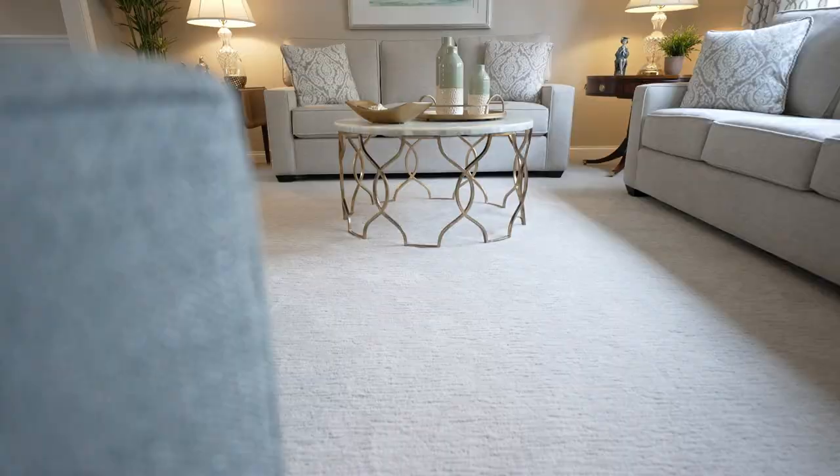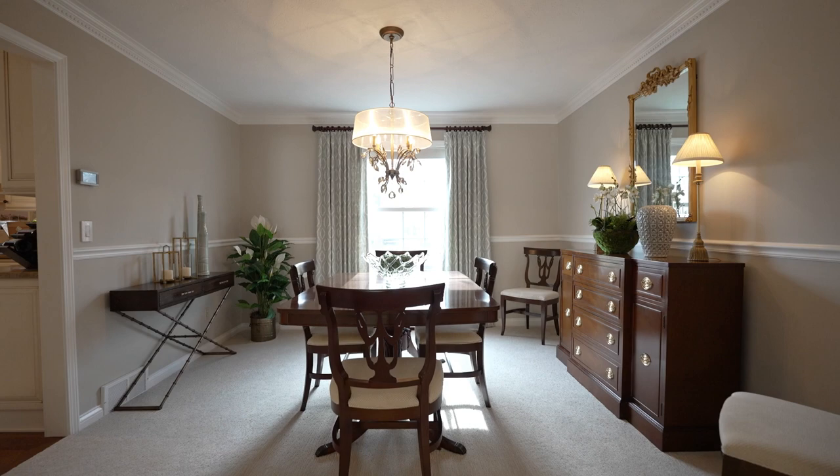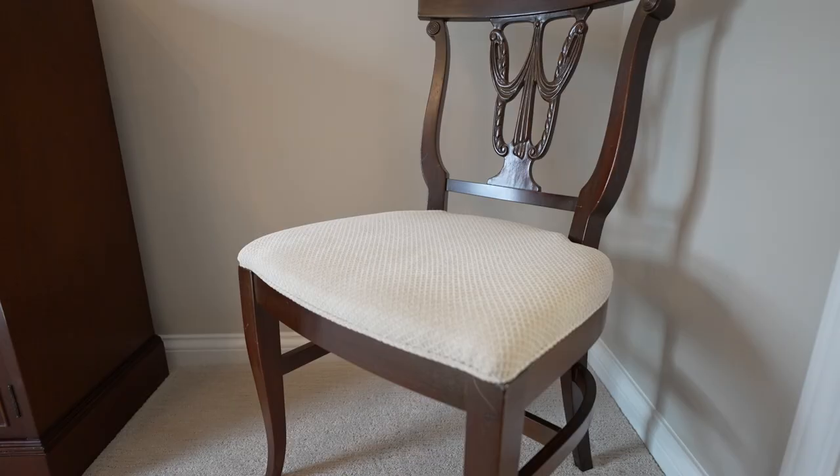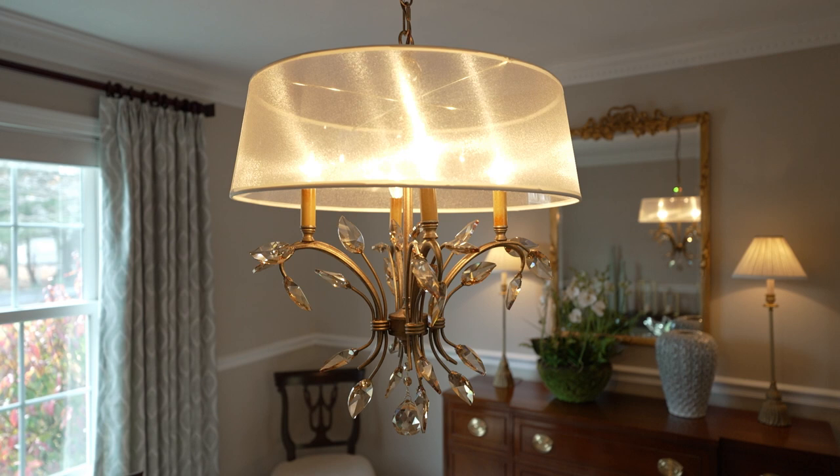Out with the old and in with the new. By replacing the dark carpeting and wallpaper with cream-toned carpet and Sherwin-Williams accessible beige paint with white trim, this room automatically looks larger. A brighter fabric was chosen to reupholster the dining chairs, and the old lighting was replaced with an updated chandelier to complement the traditional wood furniture.